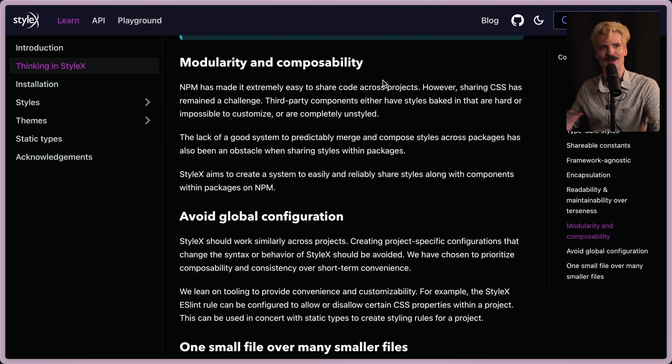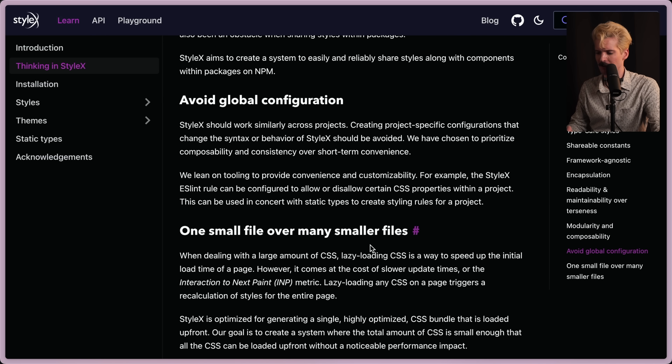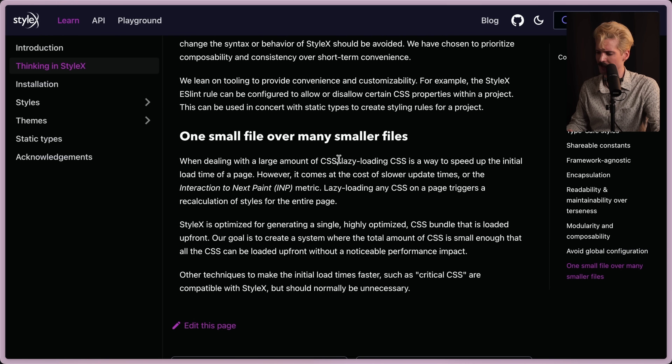They called out modularity and composability, avoiding global config, and one small file over many smaller files. This is actually a really interesting one — when dealing with a large amount of CSS, lazy loading is a way to speed up the initial load, but it comes at the cost of slower interaction times. Lazy loading any CSS on a page triggers a recalculation of styles for the entire page. StyleX is optimized for generating a single, highly optimized CSS bundle loaded up front. Their goal is to create a system where the total amount of CSS is small enough that all of it can be loaded up front without a noticeable performance impact — and that's not just for a side project. That's for Facebook. That's insane.